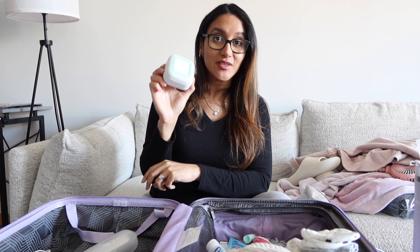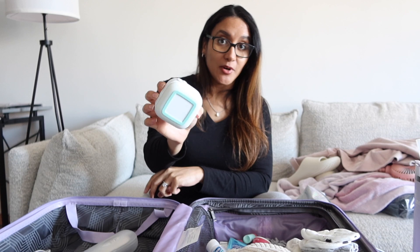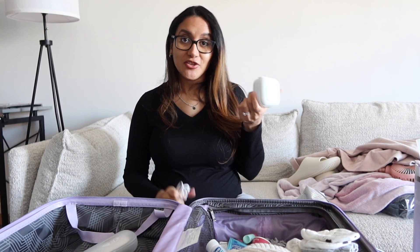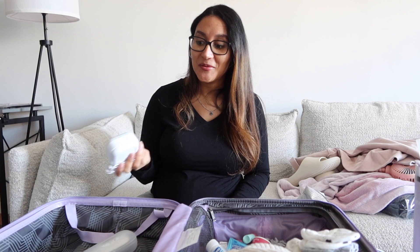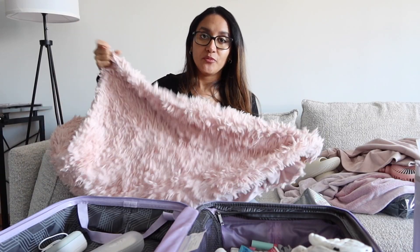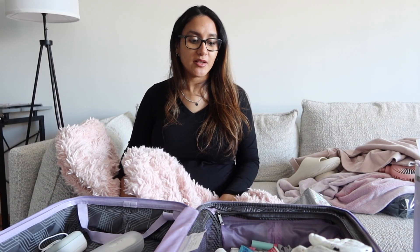Something else we're bringing is this little electric nail file for her. Babies can be born with really long sharp nails and I don't want her to scratch her face. I'm glad I opened it before packing because it needed a battery, which we already put in. We're also bringing a little portable sound machine, also from Freedom Mom. I already charged it — make sure everything is charged before you go.